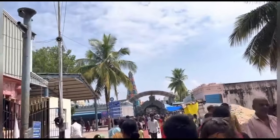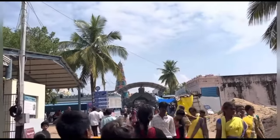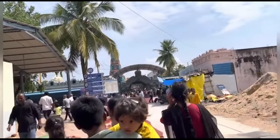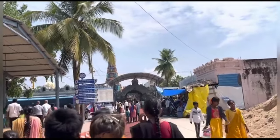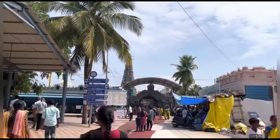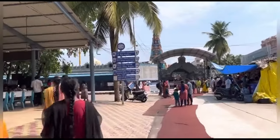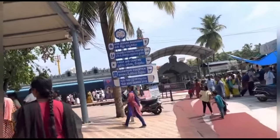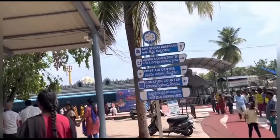Now we are going to go to the restaurant area. There is a little rush — there are 3 or 4 buses. There is a mobile locker counter inside; mobile cameras and gadgets are not allowed in the temple.